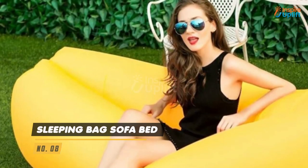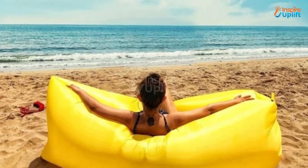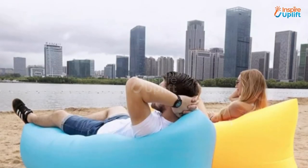At number 8 we have the Sleeping Bag Sofa Bed. The air bed adopts a double bin design which lays flat on the ground while taking a trapezoidal shape. Made of durable polyester material, the sleeping bag couch can bear 200kg.